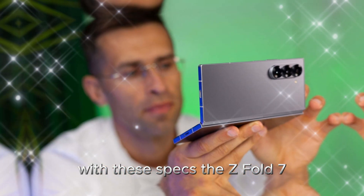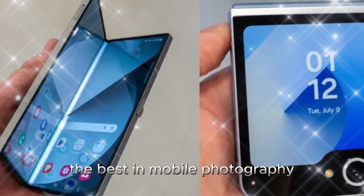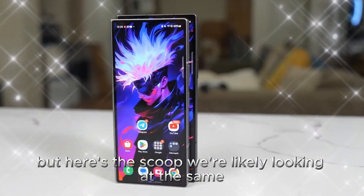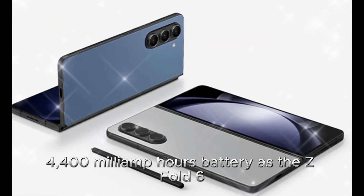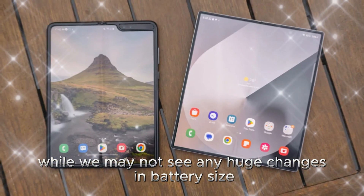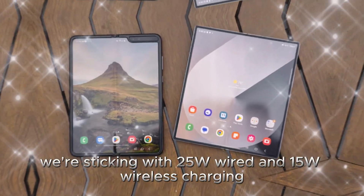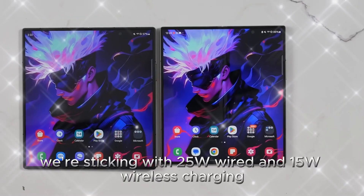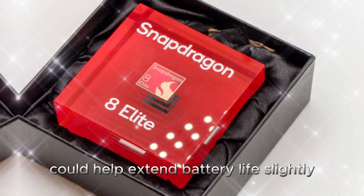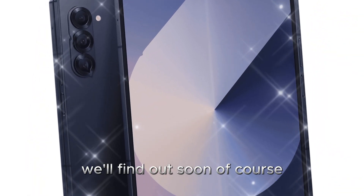With these specs, the Z Fold 7 could finally compete with the best of the best in mobile photography. Battery life is always a hot topic, but here's the scoop: we're likely looking at the same 4,400mAh battery as the Z Fold 6. While we may not see any huge changes in battery size or charging speeds, we're sticking with 25W wired and 15W wireless charging. The improved power efficiency of the Snapdragon 8 Elite could help extend battery life slightly, but will it be enough for the larger screens? We'll find out soon.